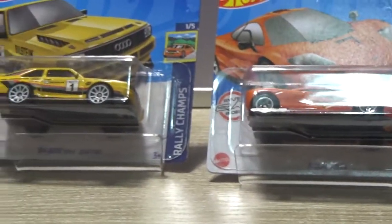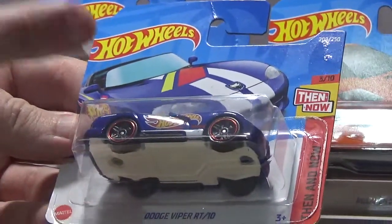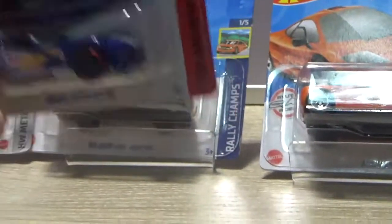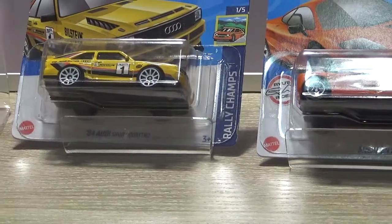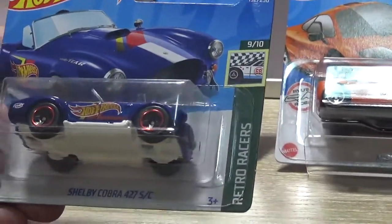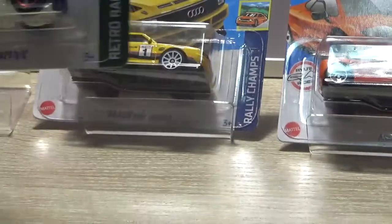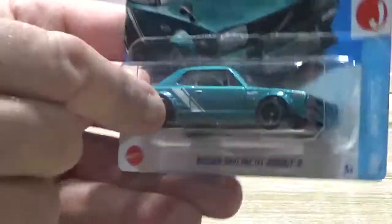A Dodge Viper — Team Hot Wheels. I like this. The Team Hot Wheels colours Dodge Viper RT10. I do like this and I've got a plan for this. And a Shelby Cobra Team Hot Wheels — the nice blue Team Hot Wheels colours. I do have a plan for the Team Hot Wheels stuff. Also a Nissan Skyline HT2000 GTX — I like the colour of this, I like this blue.